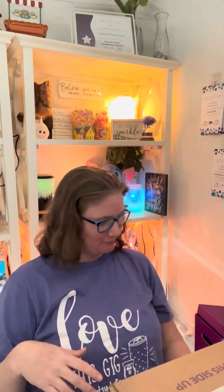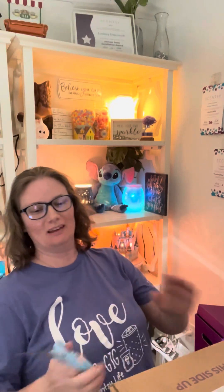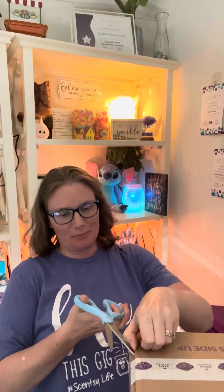I have what I believe is the warmer and scent of the month for May. Did I do that right? We get them early and we're in April, so I believe this is May's. Is it Friday yet? Let me dig into this box for you.